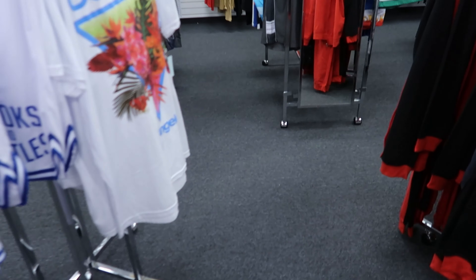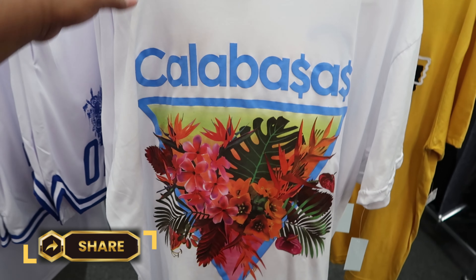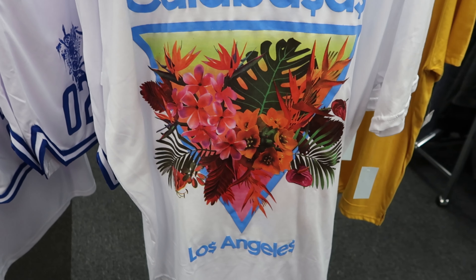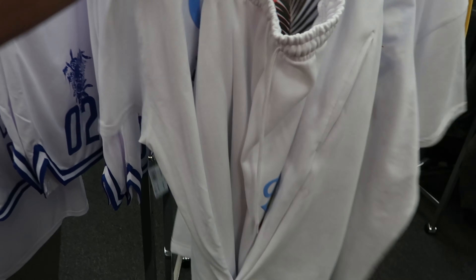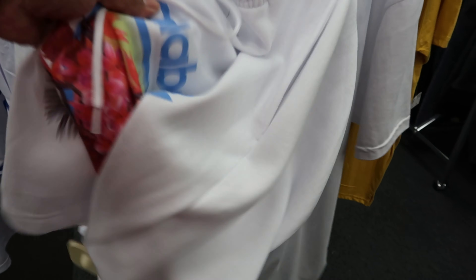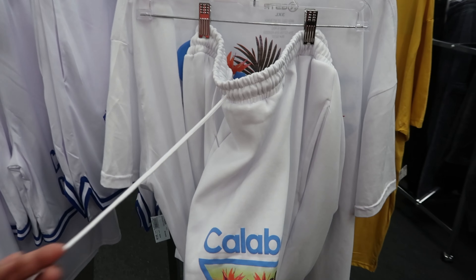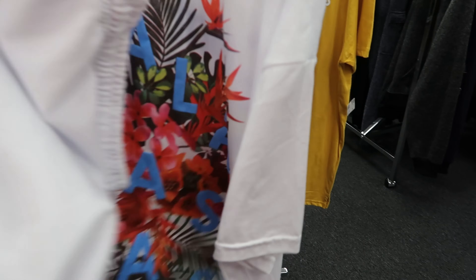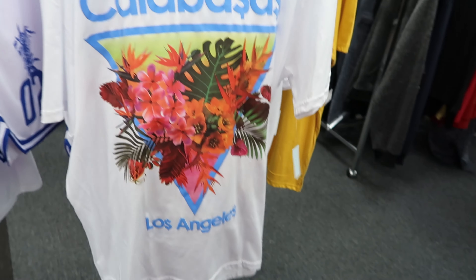Right here they have this shirt — it is $21.99. I like all the different tropical plants on the front. It is actually a set — you get shorts with it. The shorts have that same tropical print, a fleece lining, a drawstring waistline, and regular functioning pockets. The back of the set says 'Calabasas.' All of that for $21.99.